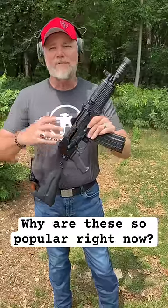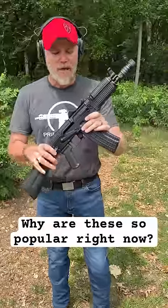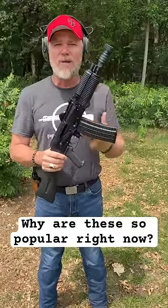For whatever reason, the Krinkovs — AKS-74U, or in this case a 106UR from Arsenal — are really, really popular as factory SBRs. And we're seeing them sell for north of $3,000 right now online, which just seems crazy.